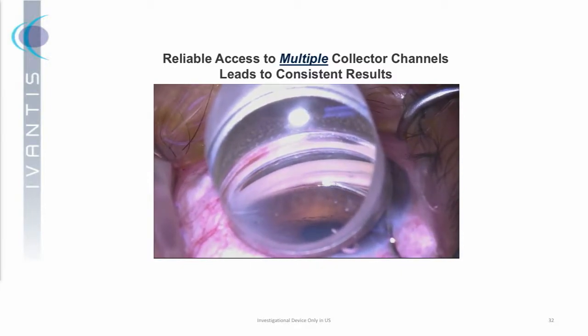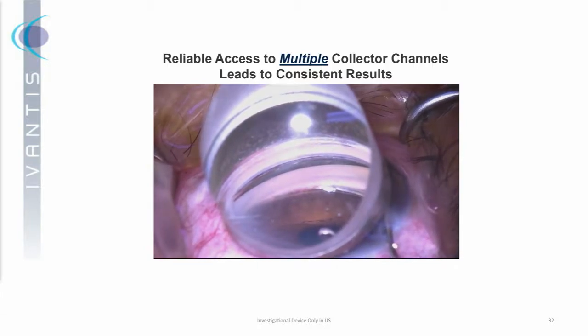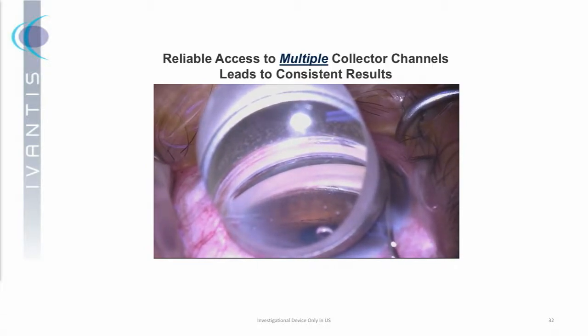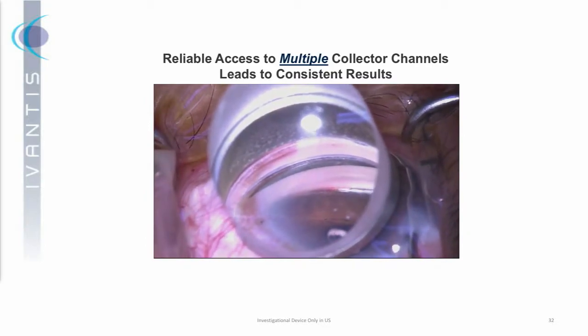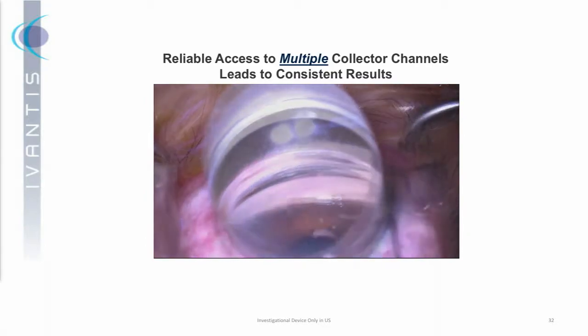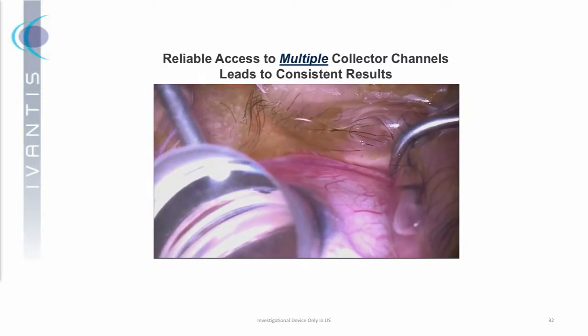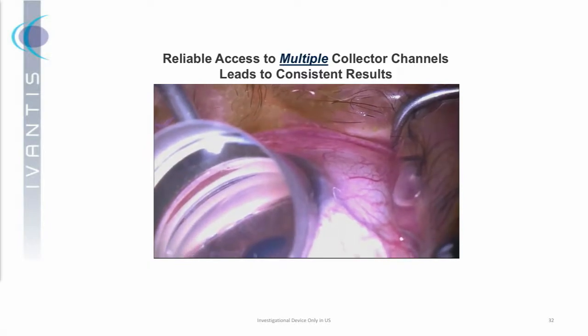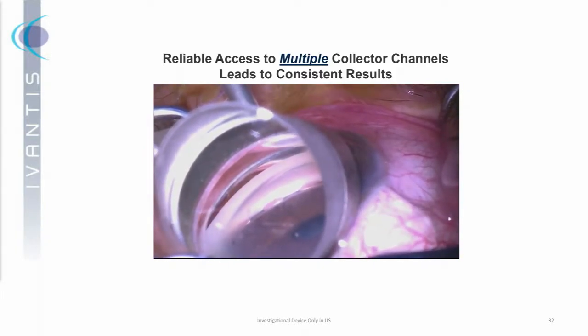This is our surgical video. One of the things surgeons really like about delivering our device is that it's highly verifiable. They like to see the device going across the screen — you can see it going into Schlemm's Canal. One of the things we think is important in terms of the reproducible results we've seen is that, because we're stenting such a large area of Schlemm's Canal, you're routinely gaining access to multiple collector channels on the other side of the canal.